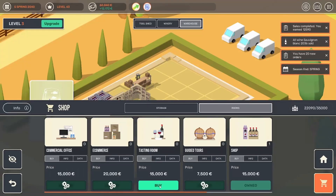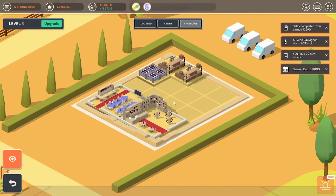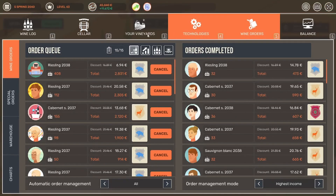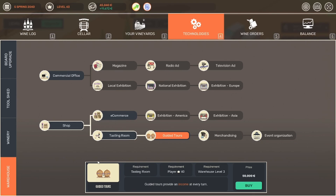We also just bought the tasting room, and the tasting room is going to increase our special orders. So of course we are going to bring that tasting room in. We still have more space for another room. Let's head back into our technologies and see what else would be good. We have the tasting room, we could do guided tours. The guided tours just provide some extra income every turn. We can do e-commerce, and we can do some online marketing campaigns. I don't know what those marketing campaigns are going to bring us, but it would lead us to the exhibitions. The only one I ever had was the local one, and I was able to farm some fame.